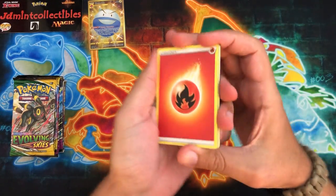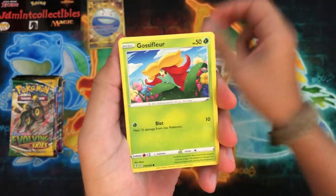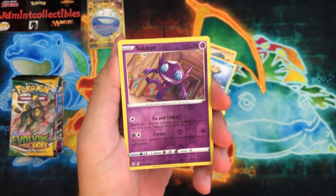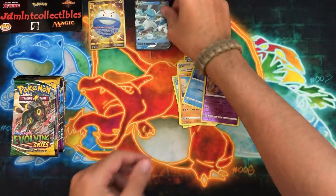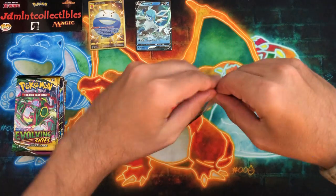Let's see - Evolving Skies. Good amount of Evolving Skies packs. Let's see if I can finally pull that Dragonite alternate art - that would be absolutely amazing. If not, I'll take any of the Eeveelutions or Rayquaza. Stabilize the reverse and a Glaceon! So there's one very very nice start to Evolving Skies there - let's see if we can keep it up.